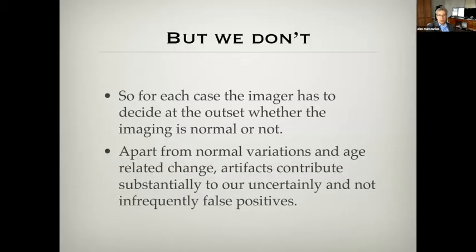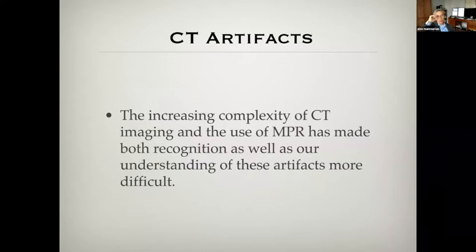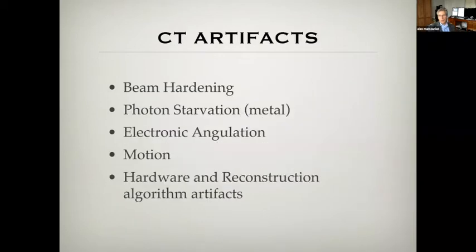We don't really know how many things to look for. The reason I've been focusing on artifacts is they contribute to the uncertainty in imaging and add to the number of false positives. What's created more problems is that as CT has become even more complicated, and our use of multi-planar reconstruction, it's made it harder to recognize a lot of these artifacts. I want to go through a few today: the first is beam hardening, a variation of that is photon starvation, and we'll talk about electronic angulation and motion.